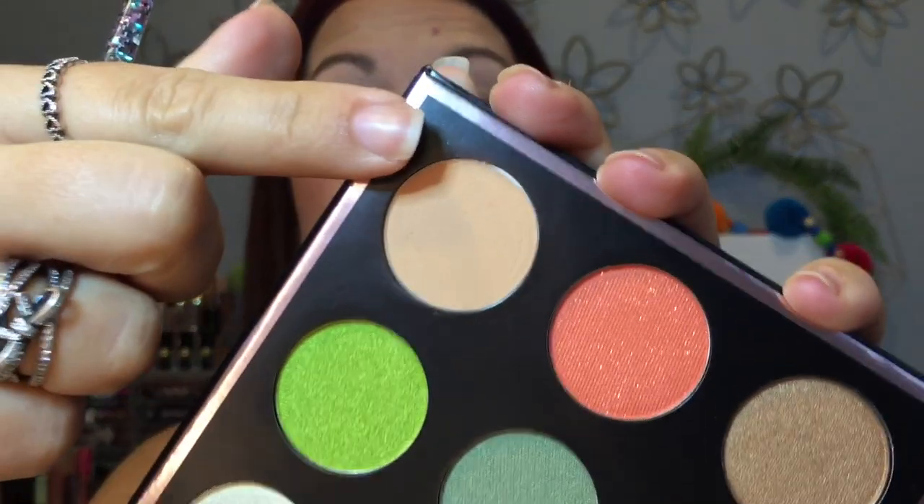We'll kind of play around and see what I come up with. I don't remember the names of the shadows - in the video I did with this palette I said what the names were but I don't have them written on here - so I'll just point to the ones I'm using. I figured I would talk about something fun and happy, because why in the world wouldn't we?